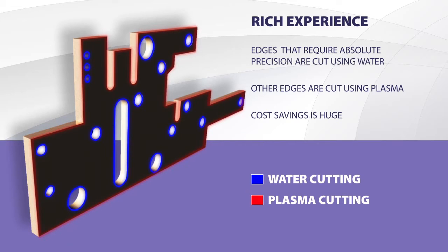All edges requiring the absolute precision are cut out by water, and the rest by plasma. The saving of time, and thus the costs, is huge.